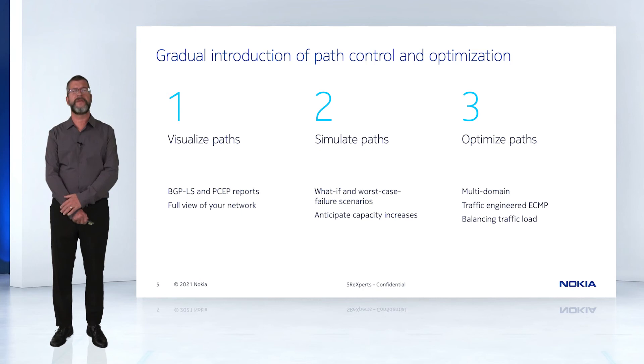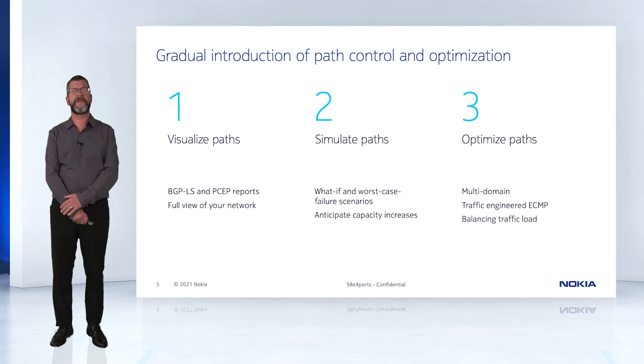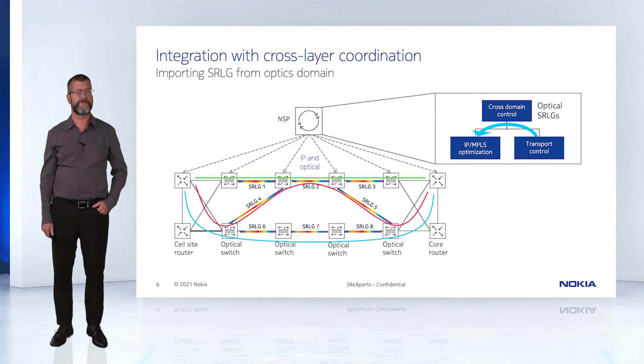A PCE doesn't stand alone. It should interact with other components to provide superior capabilities. The following slides are just a few examples of some of these interactions.